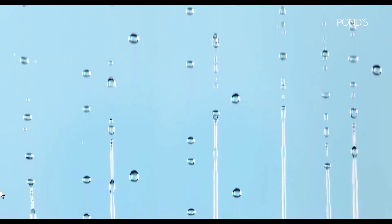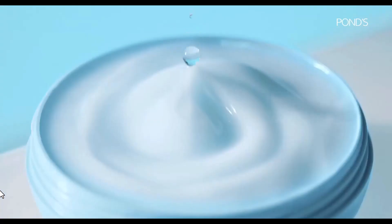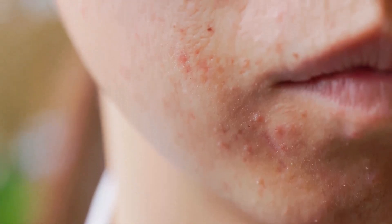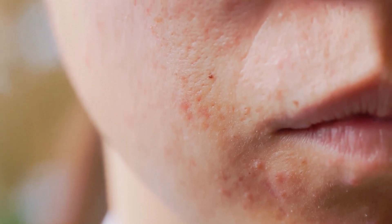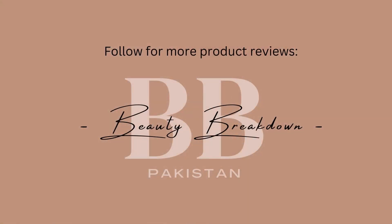So overall, Pond's Light Moisturizer is a good budget-friendly option with some beneficial ingredients. However, it may not be suitable for everyone. If you have acne-prone or oily skin, it's best to avoid this product. Also, if you're sensitive to fragrance, this product may not be the right choice for you. So that's all for today's review. Thanks for watching and we'll see you in the next one.